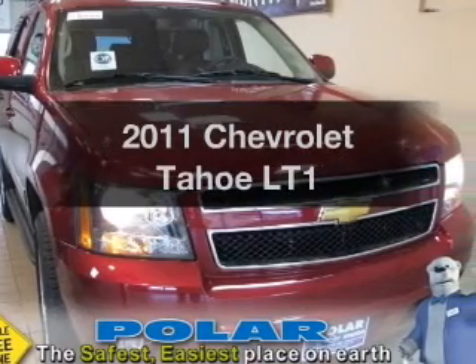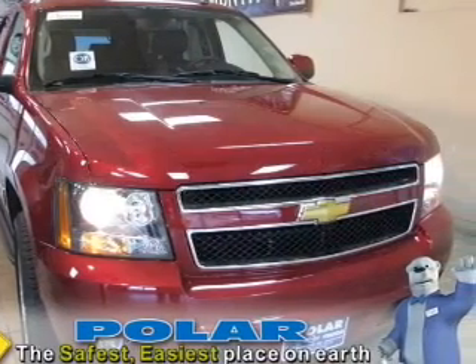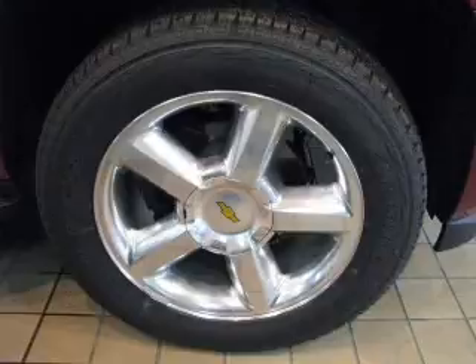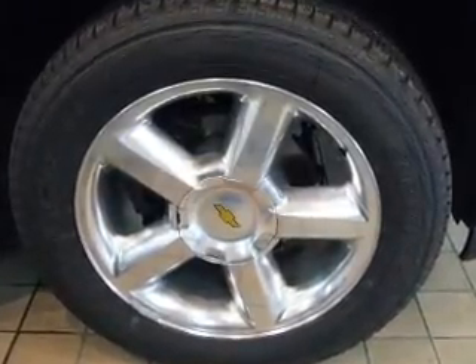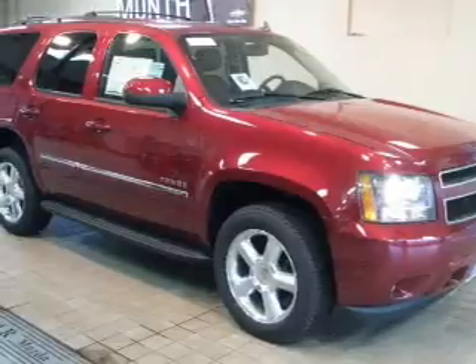Check out this 2011 Chevrolet Tahoe. If you're looking for a first-rate auto, this one could be yours today. With a powerful 8-cylinder engine that responds smoothly to its 6-speed automatic transmission.